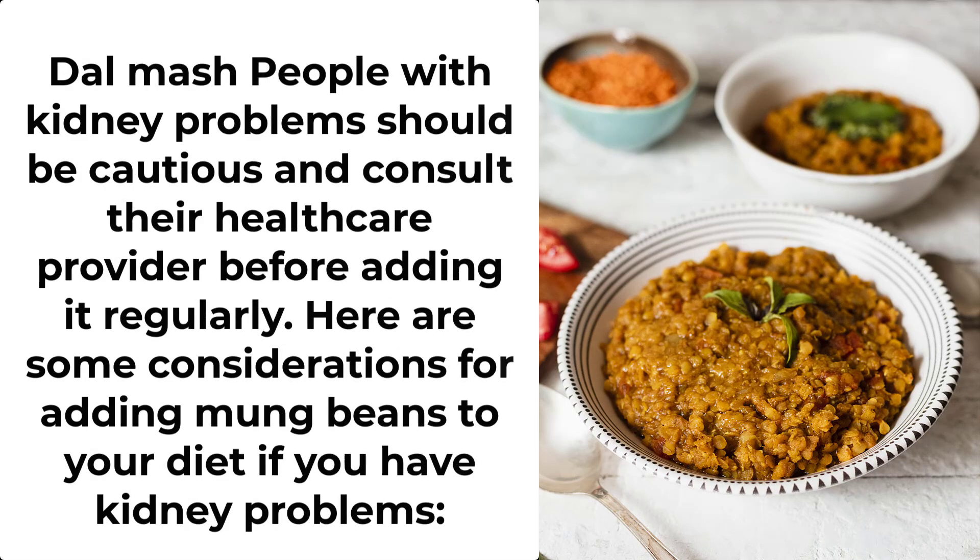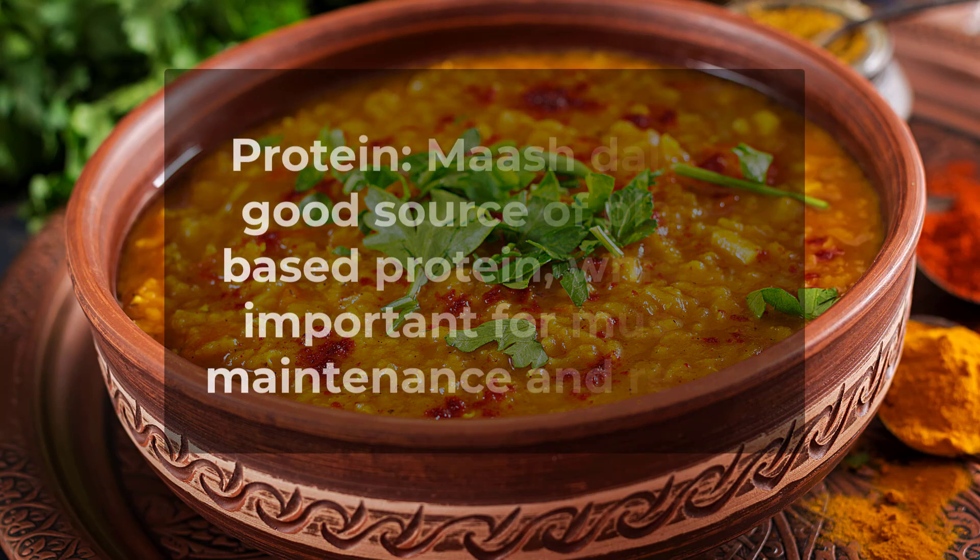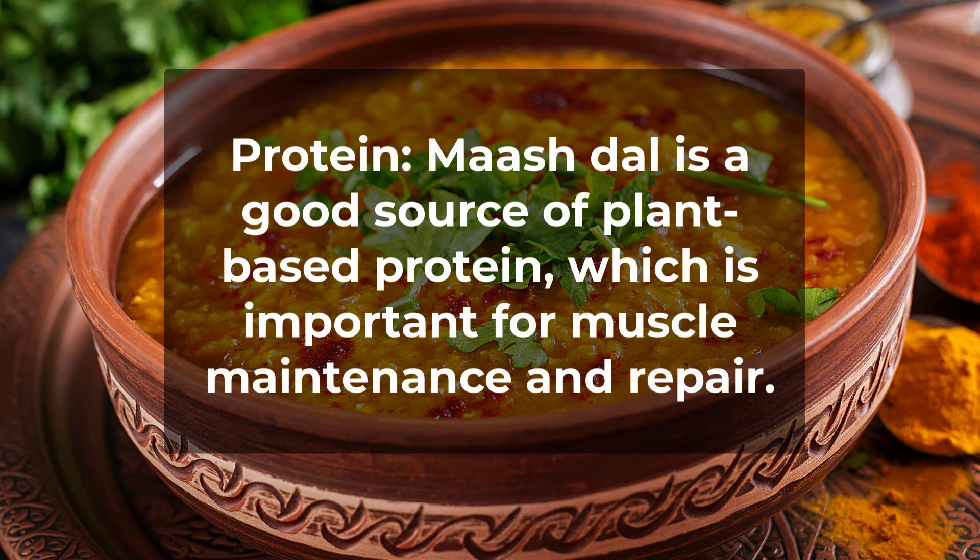Number 2: Dalmash. People with kidney problems should be cautious and consult their healthcare provider before adding it regularly. Here are some considerations for adding mung beans to your diet if you have kidney problems. Mosh Dal is a good source of plant-based protein, which is important for muscle maintenance and repair.